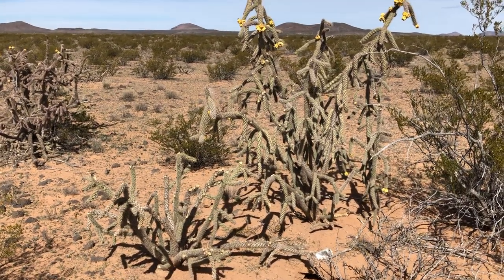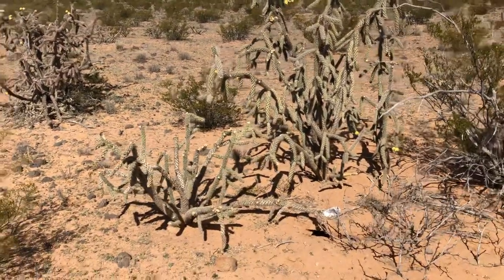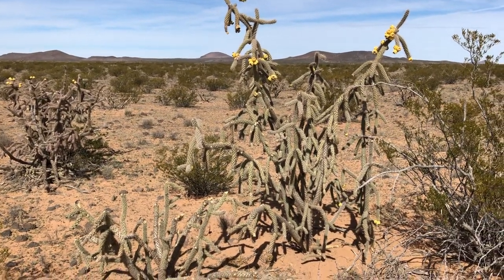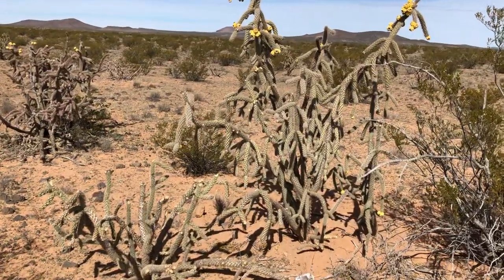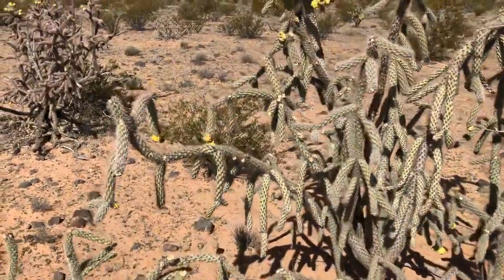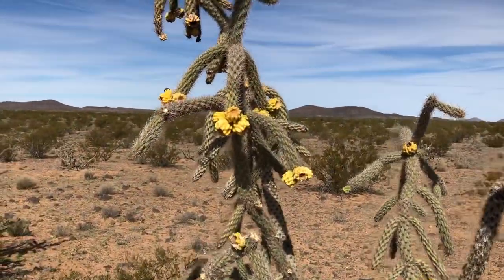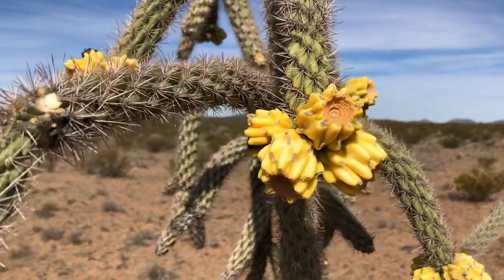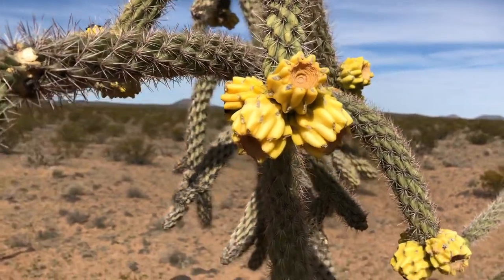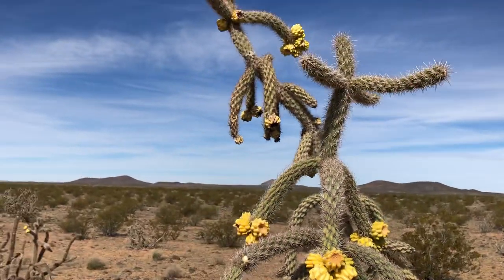Look at this cactus. I'm not sure of the official name. In Colorado we call these walking stick cactus, by the kind of the shaping of their arms. But it's just a big, pretty, thorny, healthy-looking guy. Look at that flower. Look how pretty. It's a tall one too.